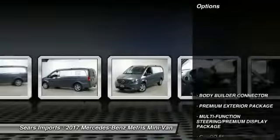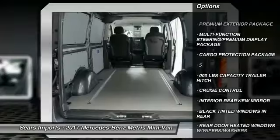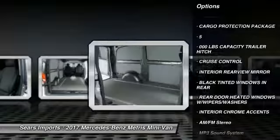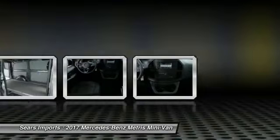Here are some of this vehicle's great options: Traction Control, Anti-Lock Braking System, Air Conditioning, Bluetooth Wireless Data Link for Hands-Free Phone, Power Steering, Cruise Control, AM FM Stereo Radio, Power Door Locks, Power Windows, MP3 Playback Stereo.